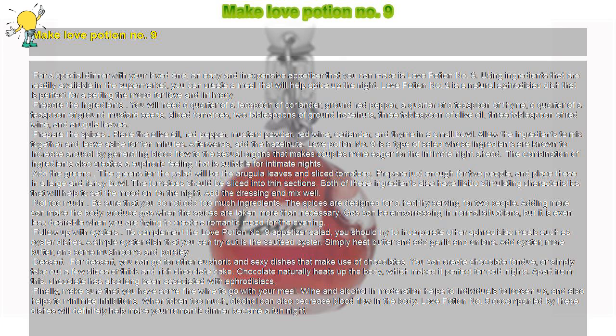Love Potion No. 9 is a type of salad whose ingredients are known to increase arousal by generating blood flow to the sexual organs, making couples more eager for the intimate night ahead. The combination of ingredients also creates a euphoric feeling that is suitable for intimate nights.